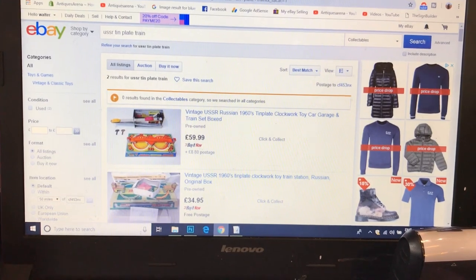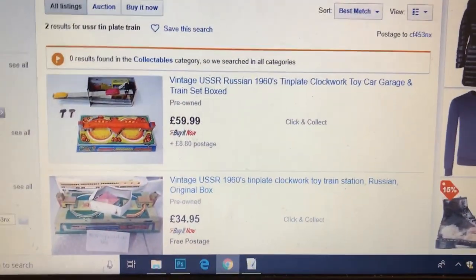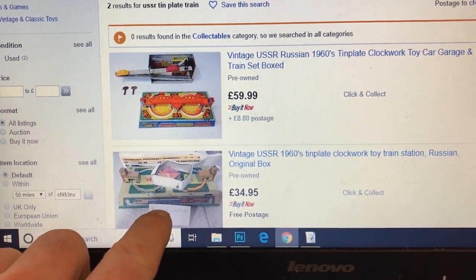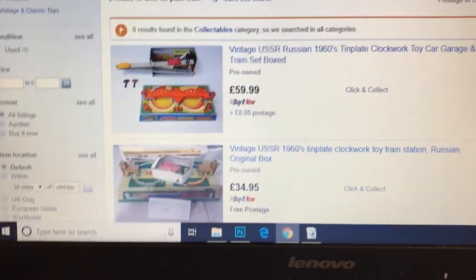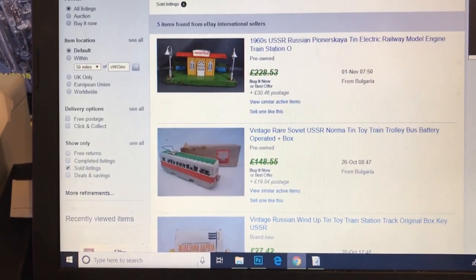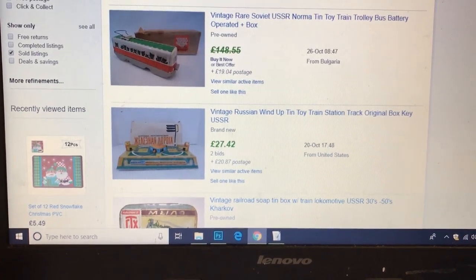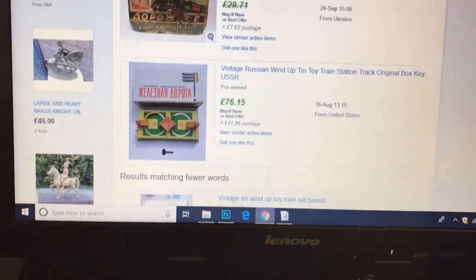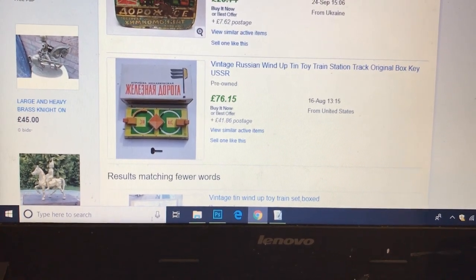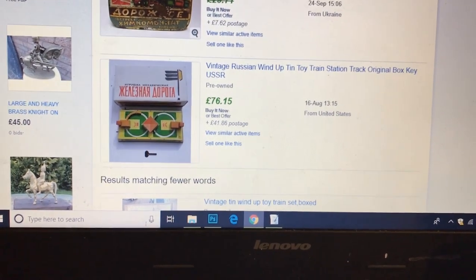I've searched for the USSR tinplate clockwork train set and I've come up with two results. They put them in the 1960s — I thought they might have been 70s, but there we go, they're 1960s, so they're already nearly 60 years old. There's a very similar one — doesn't look in as clean condition as mine — listed at £35, and the one above it £59. In sold listings, I found one for £27.42 plus £20 postage for the same one as I've got. There's another sold for £76.15 with £41 postage, but that's obviously from America. So I'm really pleased with the tinplate toy and I'm going to put about £45 to £50 on it — and that's going to go pretty quick.